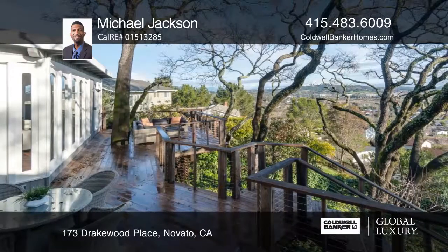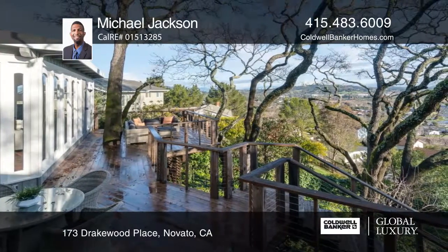Take in these views as you walk out onto the deck through the splendid sunroom that showcases large historic arched windows.